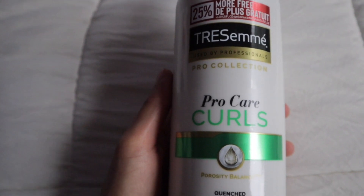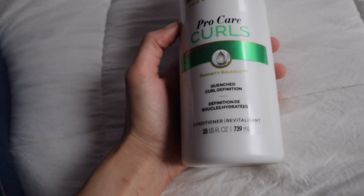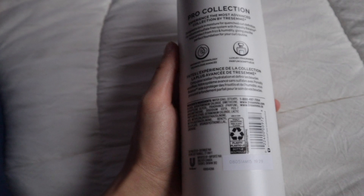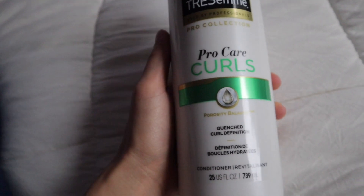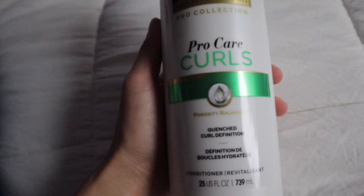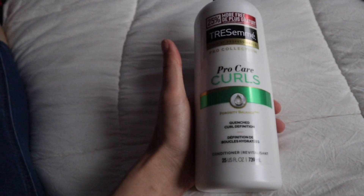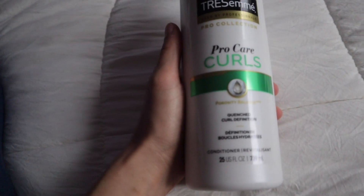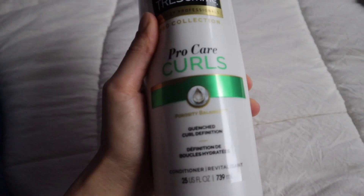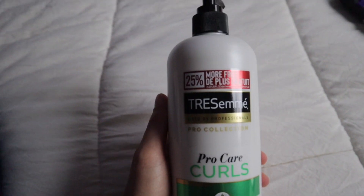The next thing I picked up is another Tresemmé product — this is the Pro Curls conditioner, the Quenched Curl Definition Conditioner. I've never used this one either. I always leave Tresemmé conditioner in my hair. I used to watch Glam Twins back in the day and they would always leave their Tresemmé conditioner in their hair and the next day their hair would look so amazing — so I used that as my leave-in conditioner.